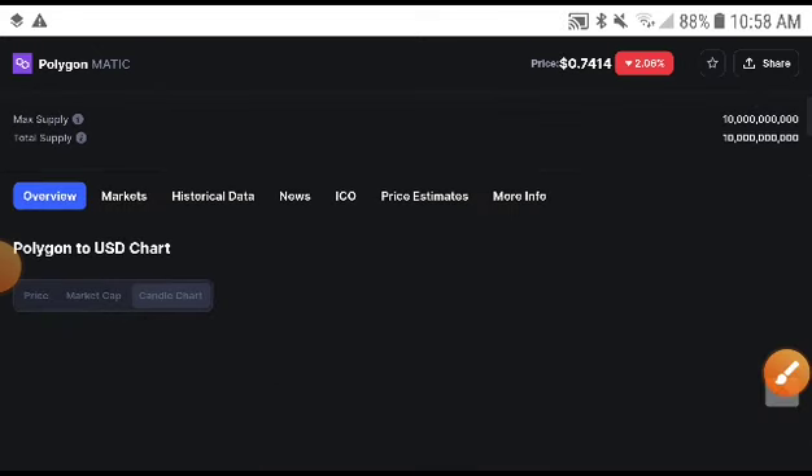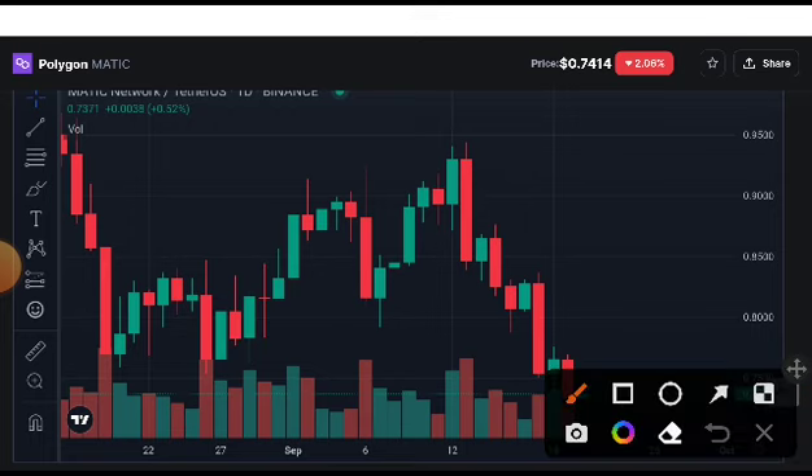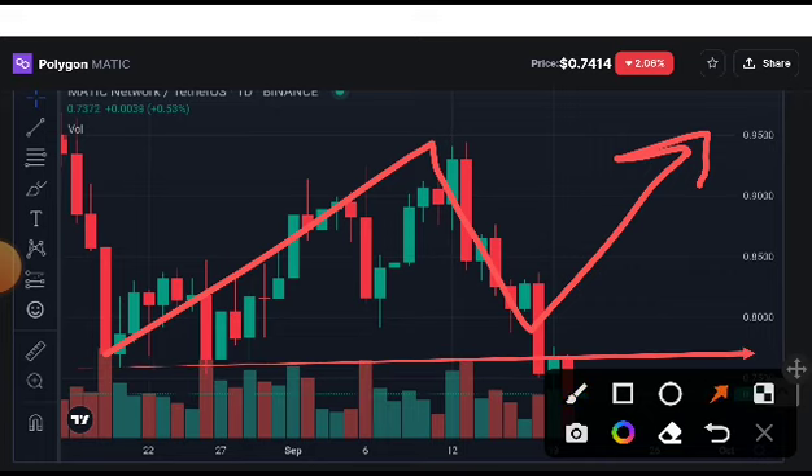Let me confirm this on the candlestick chart to see whether it will be in a pump position or not. As you can see here, this time they are creating higher and higher positions. If they hold this support line that I'm showing you, there will definitely be a pump.